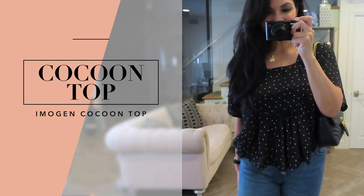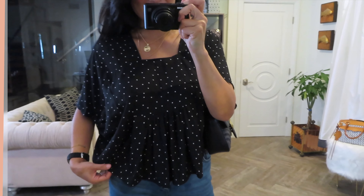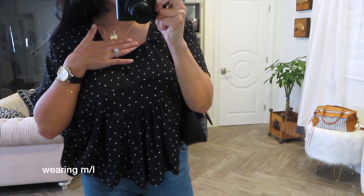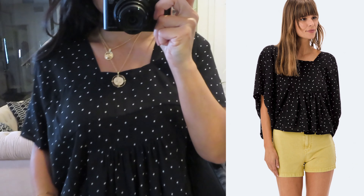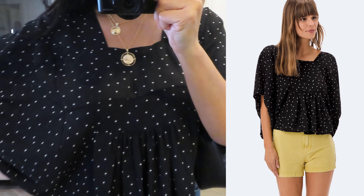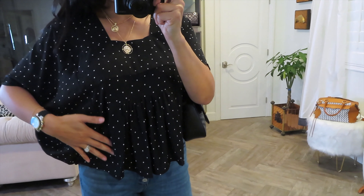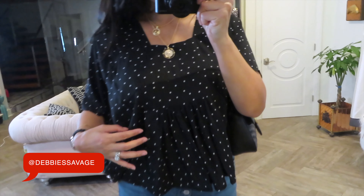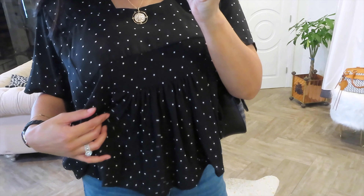Next is this cute and super fun bohemian top called the Emojin Cocoon Top. I really love the square neckline — it's so pretty. The polka dots are really fun, and then kind of like the bat-wing sleeves here. The silhouette is really billowy, and it has these really fun pleats right in the front that gives it a lot of movement.